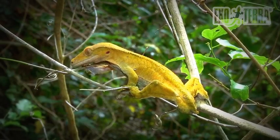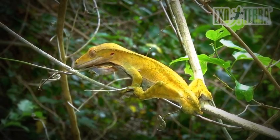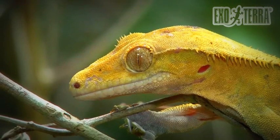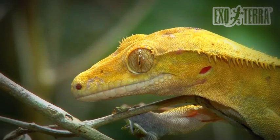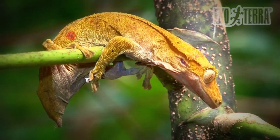Many crested geckos on the Isle of Pines have a yellowish coloration without a dorsal pattern. This uniform coloring is not site-specific and occurs all over the island. Most of these animals have a maroon-red spot on their flanks.